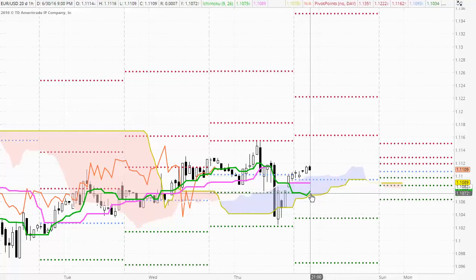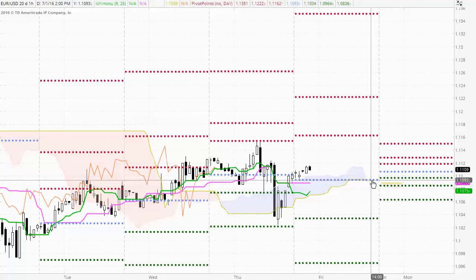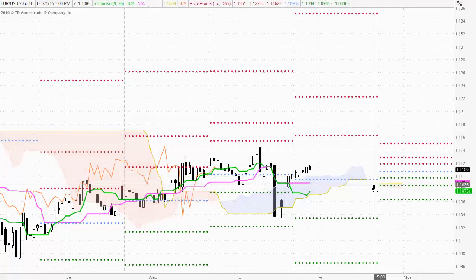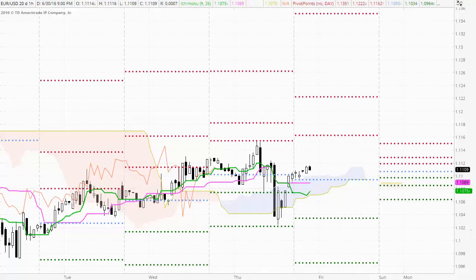Both the Kijun-sen and Tenkan-sen are within the cloud, strengthening the potential support within the cloud here. As we move further into the trading day, especially towards the end of the day, the cloud becomes very very thin. So there will be an opportunity late in the day for the trend to change in that longer-term timeframe again, if the sellers can trade down through to there towards the end of the session.